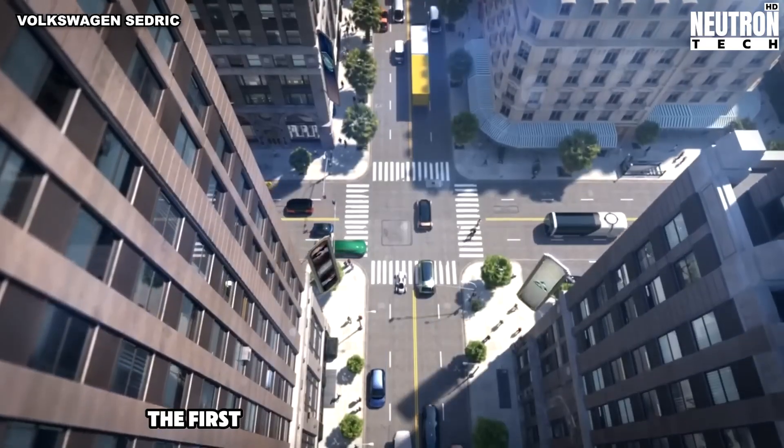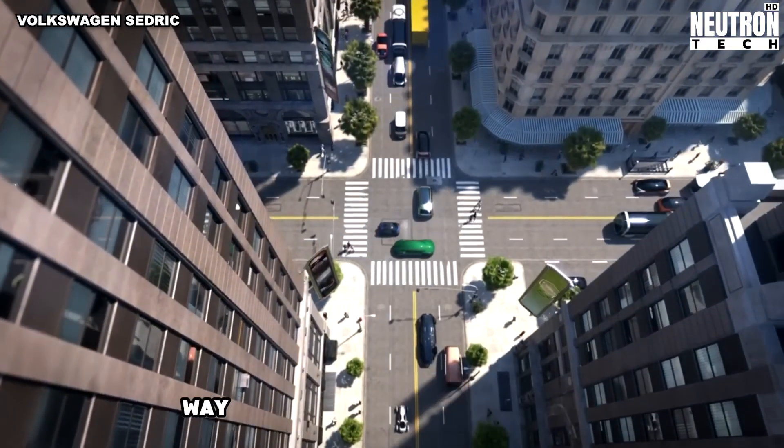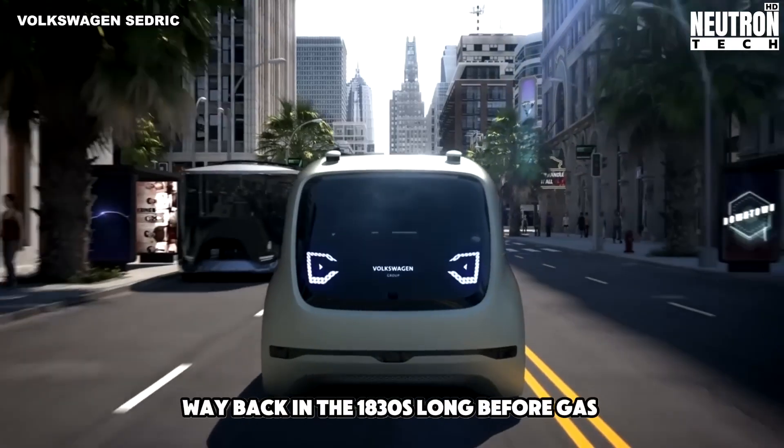Fun fact: the first electric car was actually invented way back in the 1830s, long before gas-powered cars.